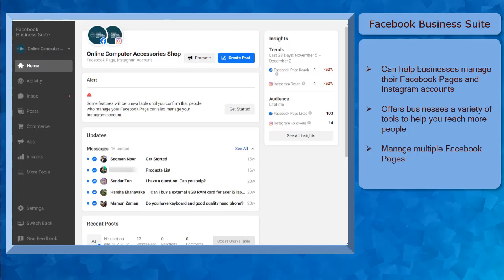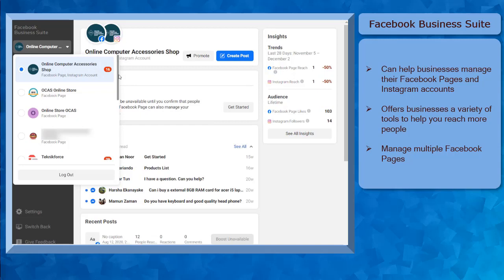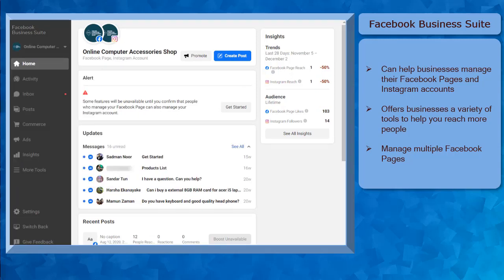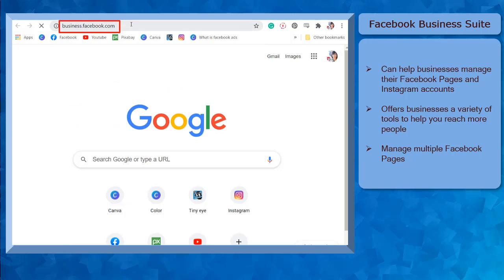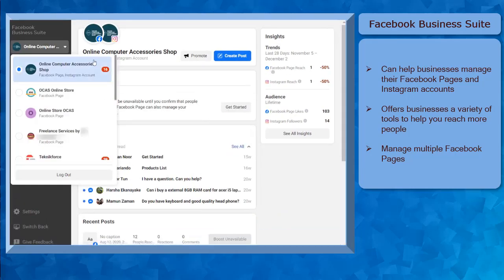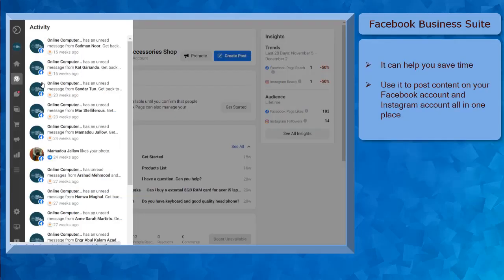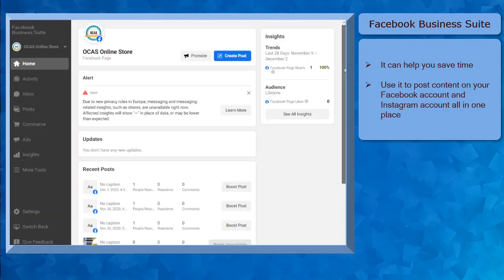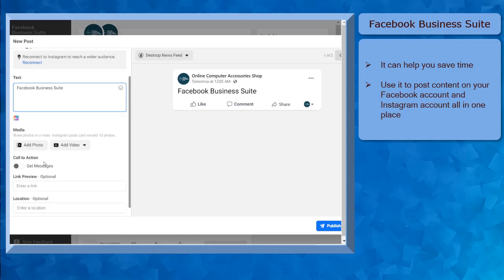Facebook Business Suite can help businesses who have their Facebook business pages and Instagram accounts to access and manage it in one place. The Business Suite offers businesses a variety of useful tools to help you reach more people and you can also manage multiple Facebook pages too. To access Facebook Business Suite, you must log in to your Facebook account that you have used to create a Facebook business page. You can also go to the URL business.facebook.com and you can see the Business Suite here. In this section, you can view the Facebook pages that you have created using the Facebook profile and also the other Facebook pages where your Facebook profile was given a role as an admin to another Facebook business page.